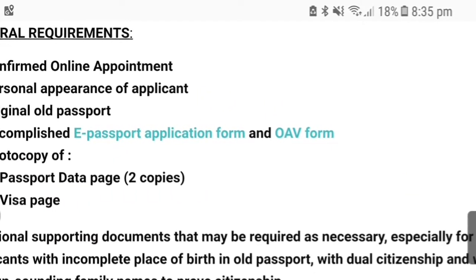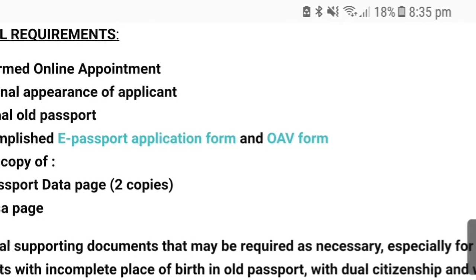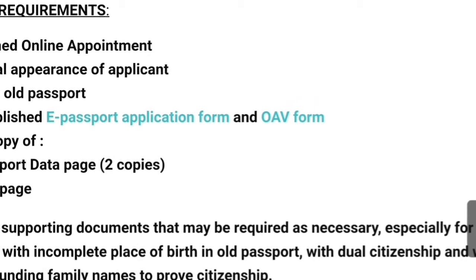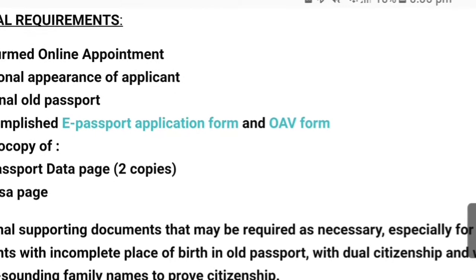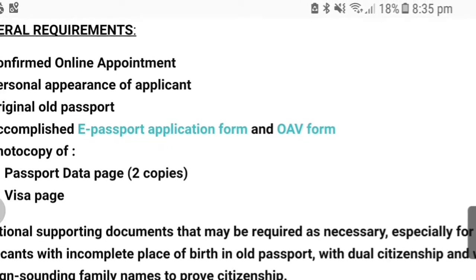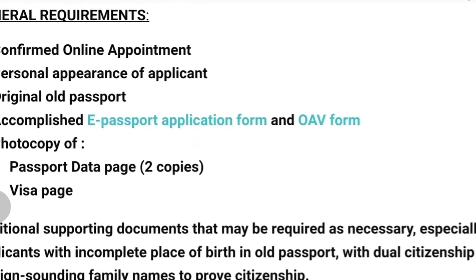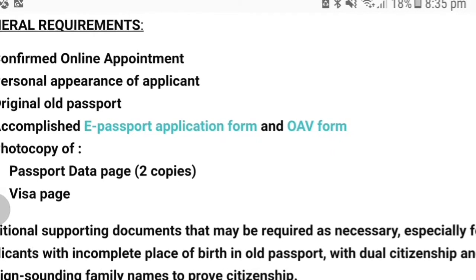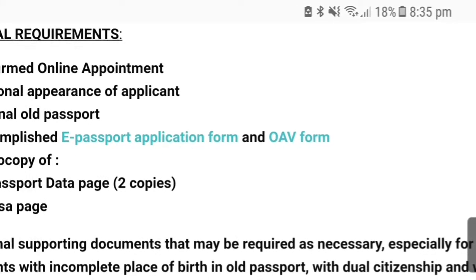On the day of your appointment, there are 6 important things that you have to bring. Number 1 is yung printout ng email mo na nagko-confirm ng schedule mo. Number 2 is yung passport mo. Number 3 is your duly filled application form ng renewal ng passport mo. Number 4 is a duly filled application form ng overseas absentee voting. Number 5 is a photocopy ng data page ng passport mo. Number 6 is a photocopy of your visa page sa passport mo.